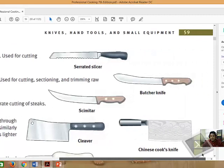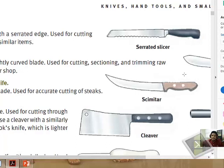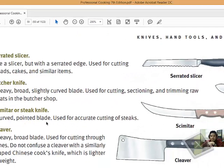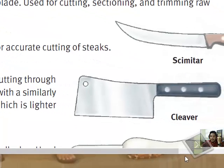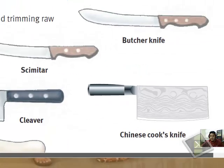The butcher knife has a broad, slightly curved blade — curved upward — used for cutting and fabricating meat in the butcher shop. The steak knife has a curved, pointed blade used for cutting steaks. Now let's look at the cleaver. In Malaysia, most kitchens have a cleaver, especially in Chinese restaurants. It has a heavy, broad blade used for cutting bones, though it must be used properly for that purpose.